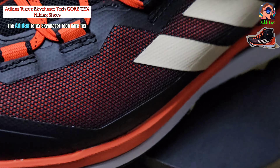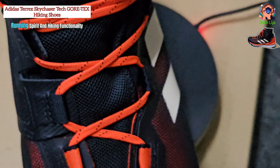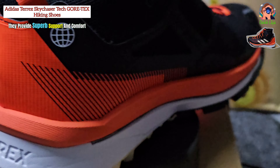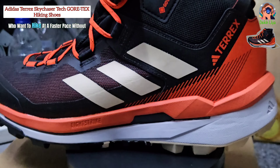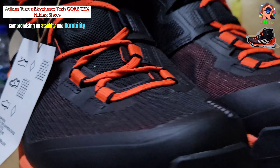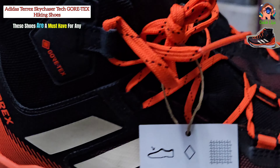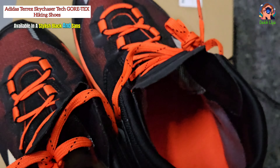In summary, the Adidas Terex Sky Chaser Tech Gore-Tex Hiking Shoes offer a unique blend of trail running spirit and hiking functionality. They provide superb support and comfort, making them an excellent choice for those who want to hike at a faster pace without compromising on stability and durability. With their versatile design and high-performance features, these shoes are a must-have for any serious hiker, available in a stylish black and sand strata colorway.